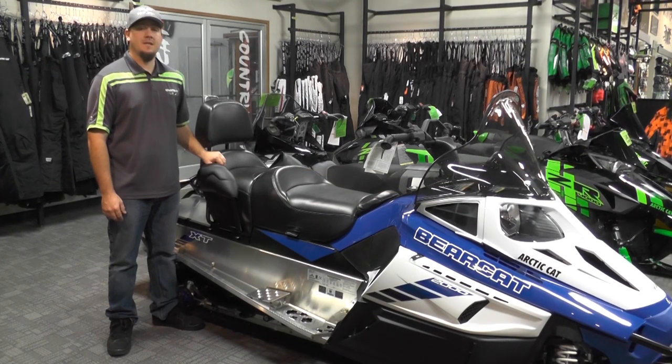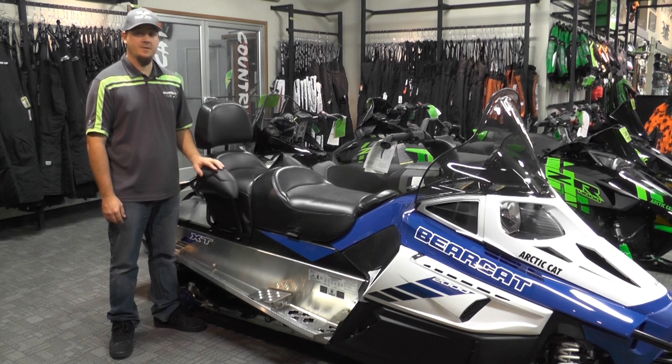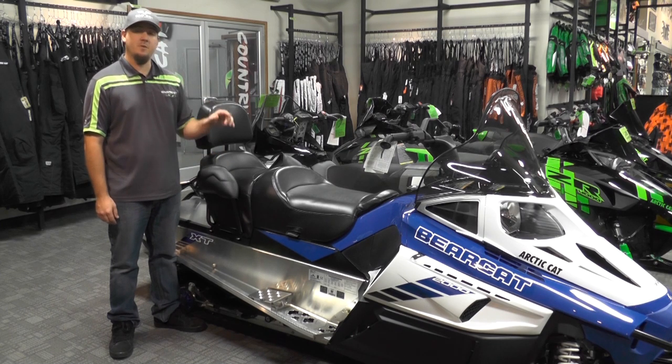The Bearcat 2000 XT will feature a 16 inch high windshield, passenger hand wind deflectors, passenger footrests, and a passenger seat that is easy to remove to make room for more storage and gear. This sled will also come with heavy duty front and rear bumpers that will protect your sled from taking a beating.